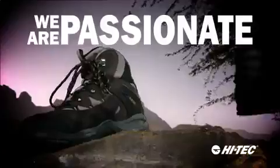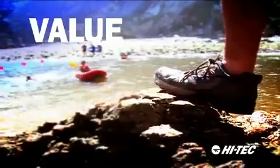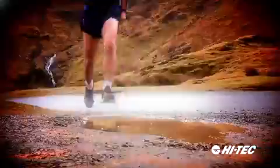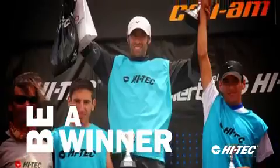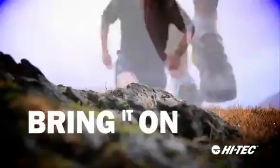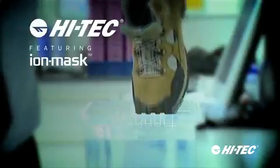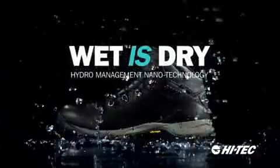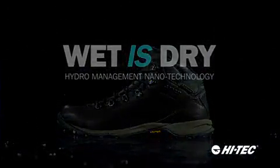At Hi-Tec, we're passionate about giving you the value, comfort, style, reliability, and the performance you want. Discover — be a winner, turn up the action, bring it on, enjoy. Hi-Tec, featuring iron mask, driving innovation, advancing technology, making a splash. No wonder Hi-Tec are taking the world by storm.